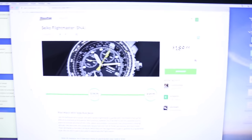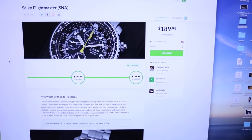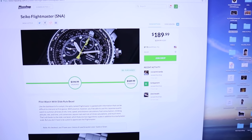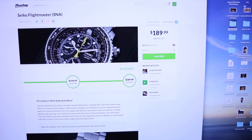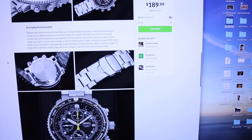Guys, come here. Check this out. So I've talked to you guys about Massdrop. Check out this drop that I was on the website this morning. Check out this drop they just did. $190 for this Seiko fly mask. Look at this beauty. What do you guys think? Should I get it?